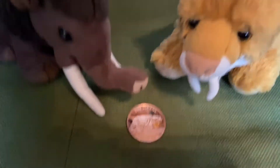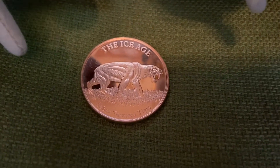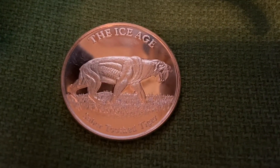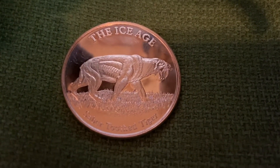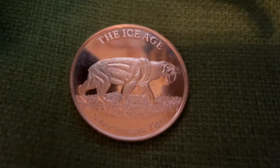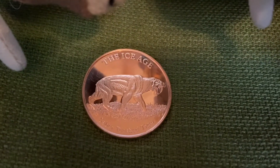And here's Smilo's favorite coin — the Sabertooth Tiger. It says 'Ice Age' at the top and 'Sabertooth Tiger' at the bottom. You can see the Sabertooth right there. He's standing in the middle of the open grasslands. This is one of the favorites — it's a Sabertooth Tiger coin.